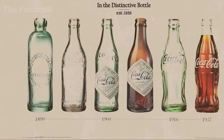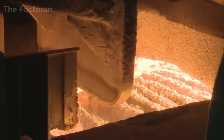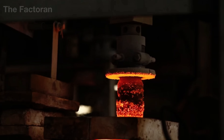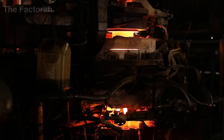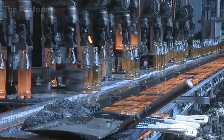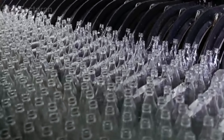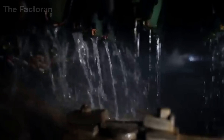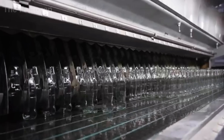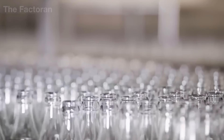For glass bottles, the process carries a legacy of craftsmanship and tradition. Made from a mixture of quartz sand, limestone, and soda ash, the glass is melted at over 2,700 degrees Fahrenheit and blown into its iconic contoured shape — a silhouette that has endured for more than a century. What makes glass bottles special is their ability to be reborn: each one can be reused up to 30 times. Once collected, they pass through alkaline washing, light inspection, and sorting lines, with only bottles meeting perfect clarity and structure chosen to be refilled.